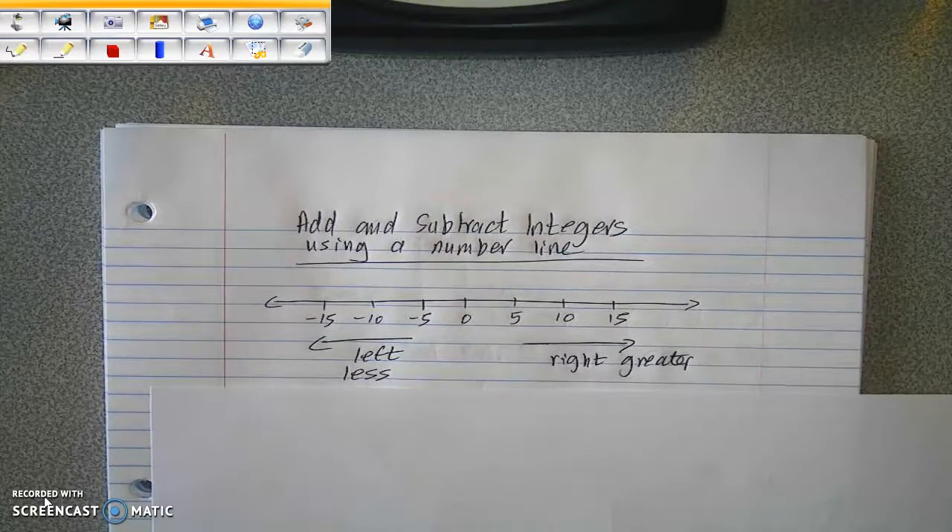This week we are going to focus on operations with integers, which includes adding, subtracting, multiplying, and dividing integers. Today we are going to add and subtract integers. We're going to do that using three different models: on a number line, then with counters, and then using rules.